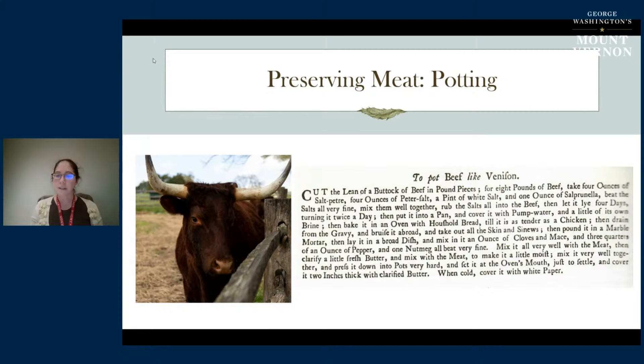People also potted different types of fowls. Here we have 'to pot pigeons or fowls' - the technique is very similar, but you're not using all those types of salts you might use with beef. You're cooking it, baking it until very tender, pouring off the gravy, pounding it in a mortar, seasoning it, putting it into a pot, and pouring clarified butter over the top to make sure it's nicely sealed.